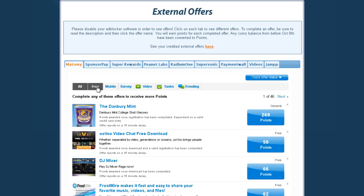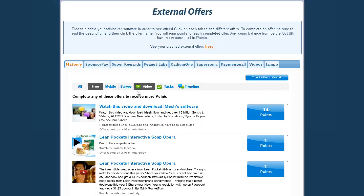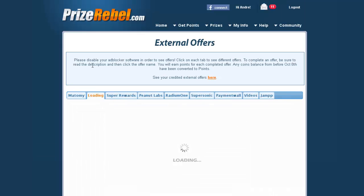Like in the previous tutorial, you want to click 'Free,' or you can even watch videos if those are available — you earn about 14 points for those. You can complete these free offers in each of these offer systems.